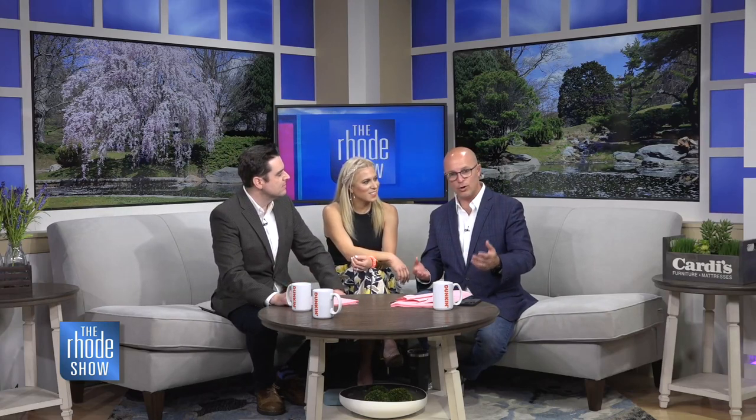It was not a bad day to spend down at the Coast Guard House. You think of Rhode Island, you see pictures all the time — people want to come to the state, they go down to Narragansett. That's the place they want to go. It's iconic. And how about us on the balcony? I love the balcony. That's right, so Shakespearean.